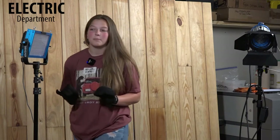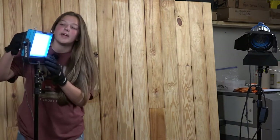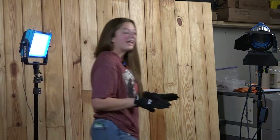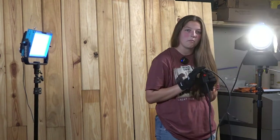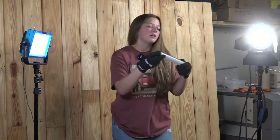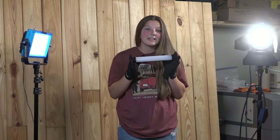Hi, I'm Lorelei Fowler, and I'm going to talk to you about the electric department. This is a LED light, which is switched on — it can increase intensity and also be dimmed. This is a can light, which is activated by a switch on the cord. This is a tube light, which once used can be created for cool effects and lighting.